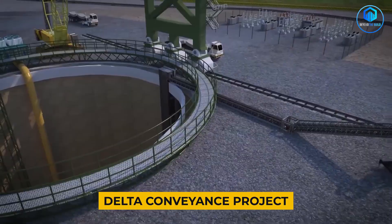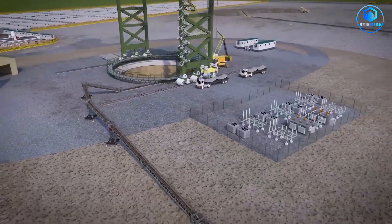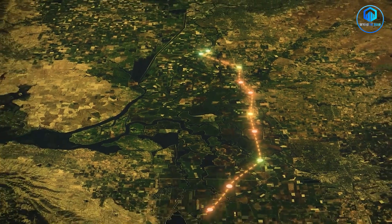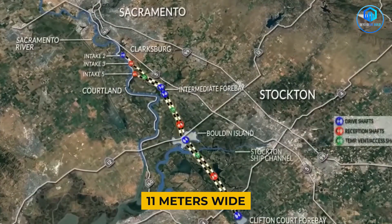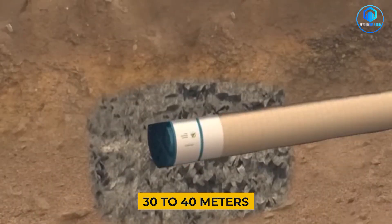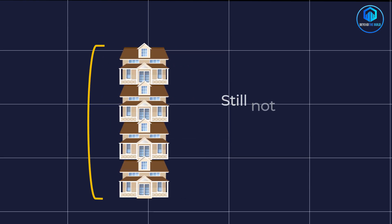Meet the Delta Conveyance Project. Imagine taking the entire flow of a river and moving it underground for 72 kilometers — not a pipe, but an underground highway for water. This tunnel is absolutely massive: at 11 meters wide, it's like hollowing out a three-story building and turning it sideways. The whole thing runs 30 to 40 meters underground — deep enough that you could stack four houses on top and still not reach the surface.